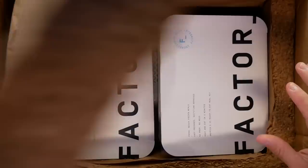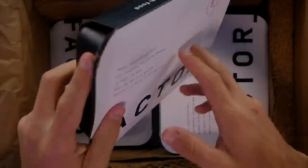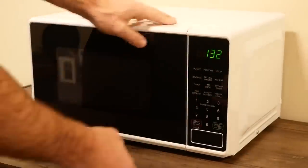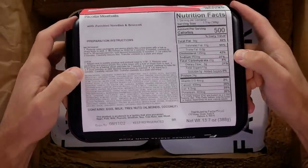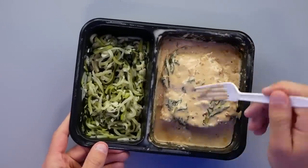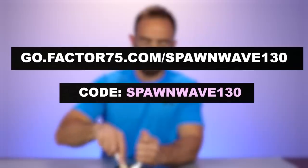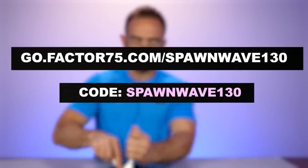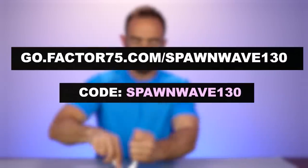Today's video is sponsored by Factor. With summer coming to a close, the busy fall season is fast approaching. Factor makes it easy to stick to your nutritional goals without the stress of planning out meals and spending hours in the kitchen. There's no prep or mess — you simply choose from a large variety of options like keto, calorie smart, chef's choice, and vegan options. Calories and ingredients are labeled clearly on the back. Freshly prepared meals arrive straight to your doorstep, ready in just a few minutes in the microwave. Head to go.factor75.com/spawnwave130 and use code spawnwave130 to get $130 off across six boxes.